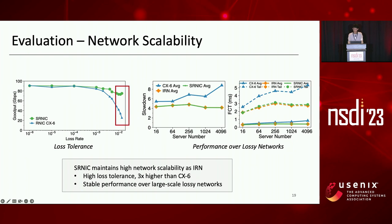Then, we simulate the performance of SRNIC over large-scale lossy networks. The results are shown in the right figure. As the cluster scale increases, SRNIC maintains stable performance while the performance gap between SRNIC and CX6 increases. SRNIC and IRN perform similarly as they use the same recovery mechanism and similar congestion control schemes.